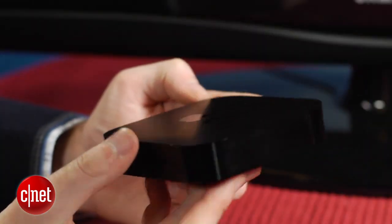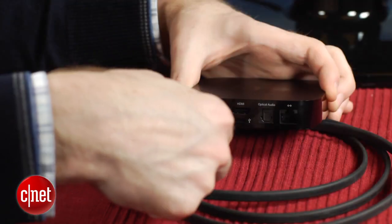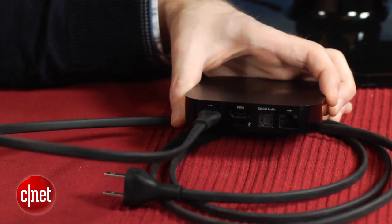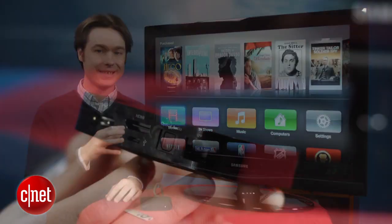The look of the box is still the best I've seen. It's small, it blends in with your home theater, and the power supply is built into the box so there's no annoying AC adapter or power brick. There's just a tiny white light on the front that lets you know it's on, and that's it.